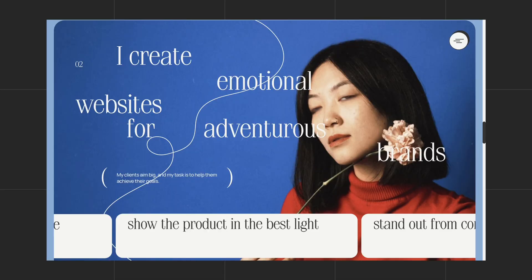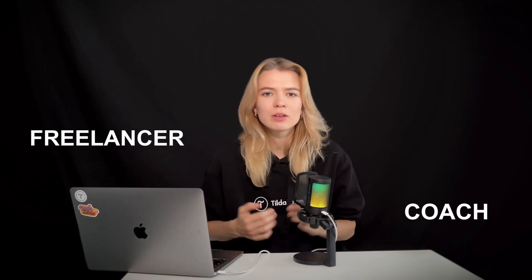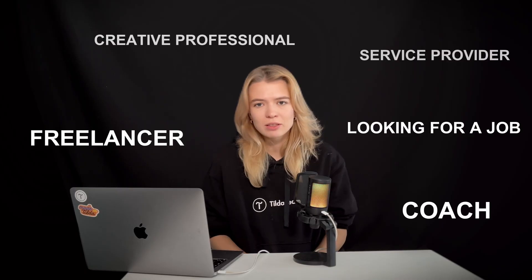If your website has these five things, it's going to work — whether you're a freelancer, coach, creator, or just trying to land a new job. Because this formula is built on how people actually make decisions. Let's say you're launching a product, like an online course, and need a high-converting landing page.